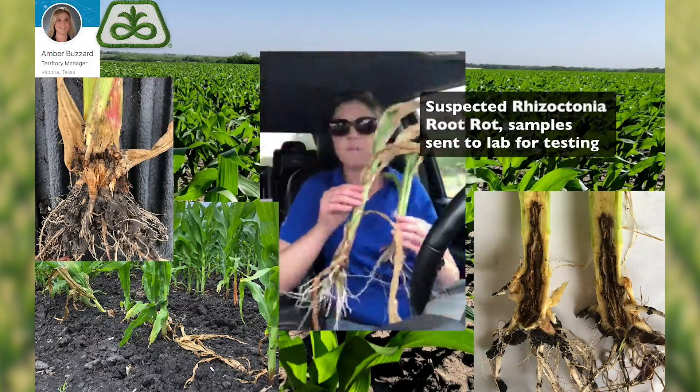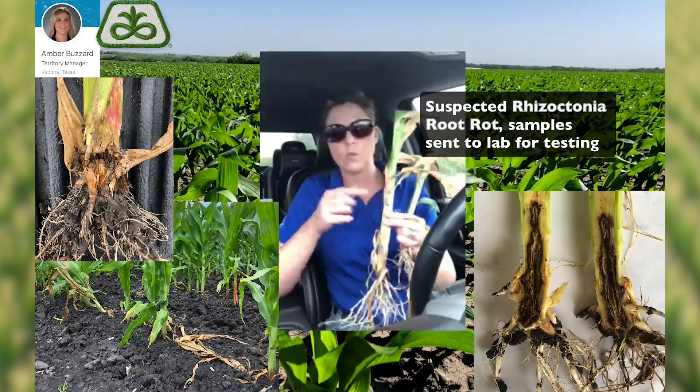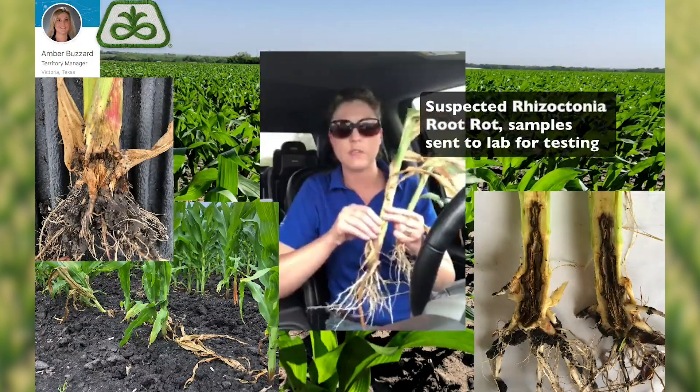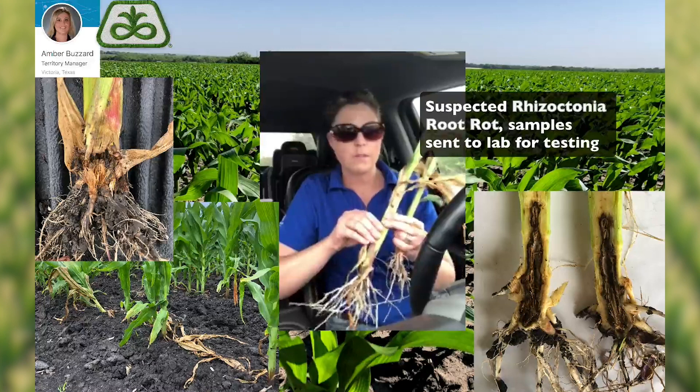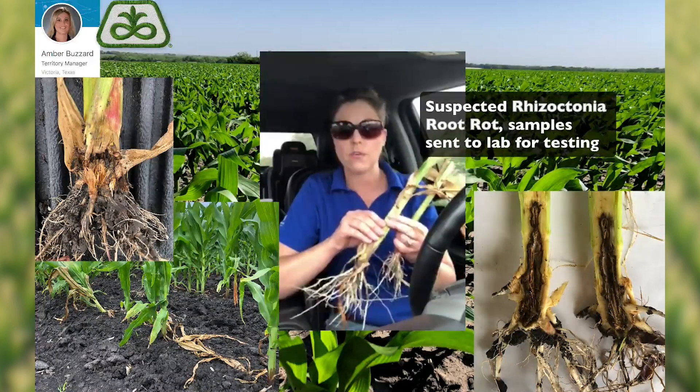Right now we're at about V4, V5 growing stage, and these plants that are showing symptoms of root rot are a little bit stunted compared to some of the other plants in the field. Being that premature plant death is so common, sometimes yield losses can be as high as 15 to 20% within any given field.